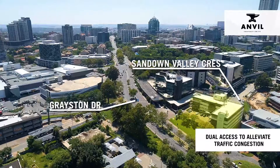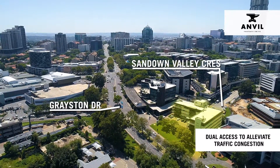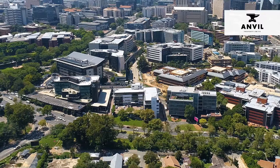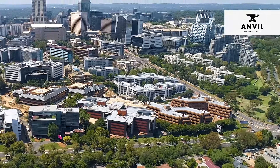The property has dual access via Greyston Drive and Sandown Valley Crescent to alleviate congestion during peak times. A short trip down Greyston Drive will lead you to Rivonia Road in one direction and Sandton Drive in the other.